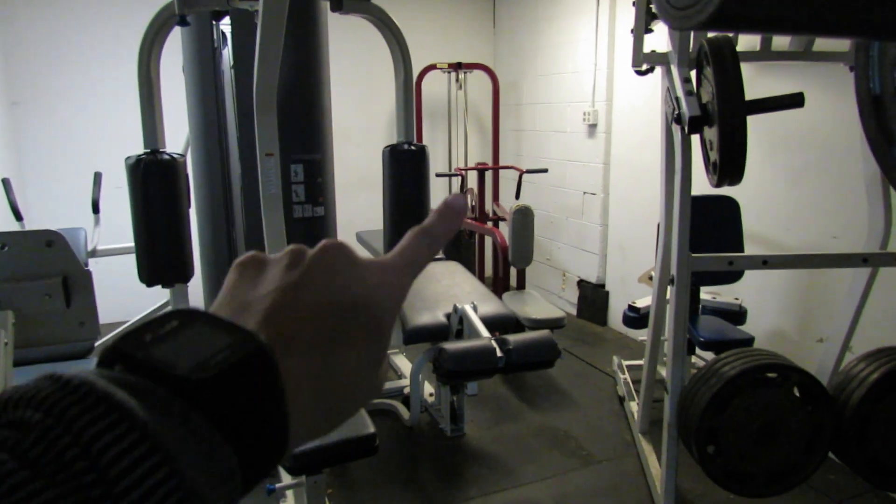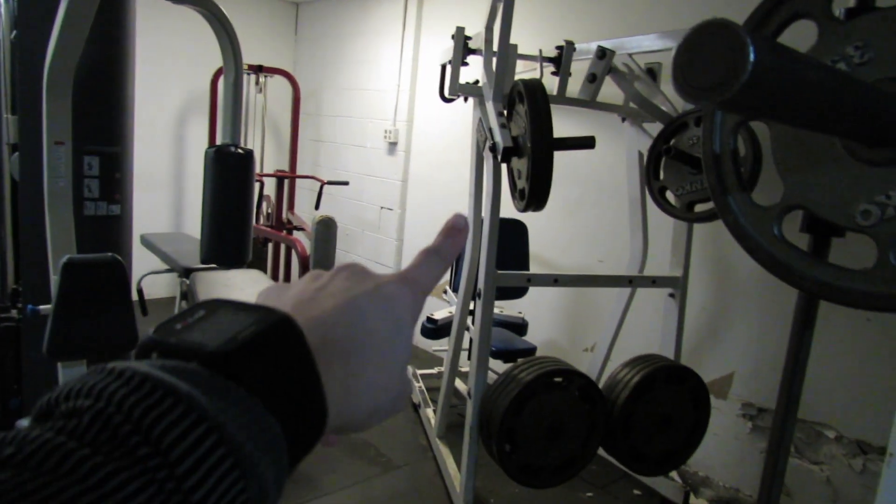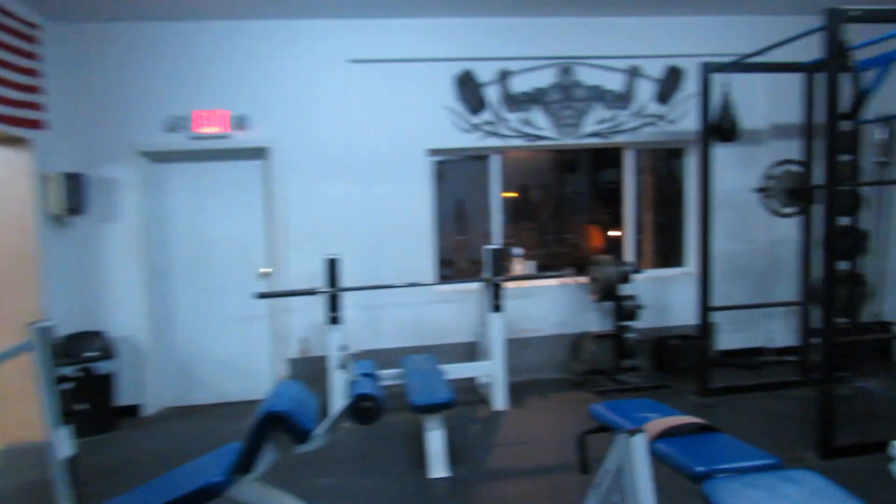We have this huge machine that has two leg machines, a chest machine, and a back machine. Over there we have a high row, and then this is our Smith machine. That's a quick look at our gym — it's pretty decent. Cardio is not happening, I'm exhausted, so I'm just going to skip it and hit upper body now.